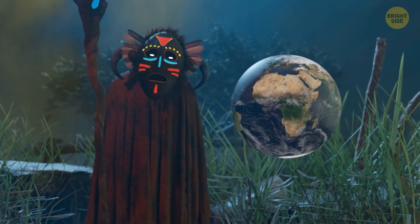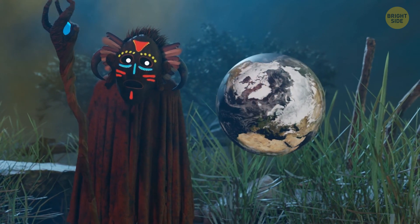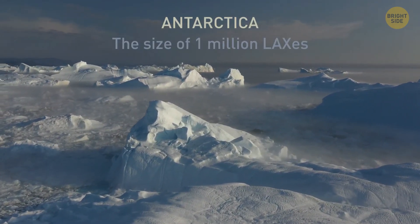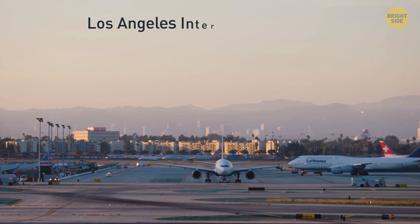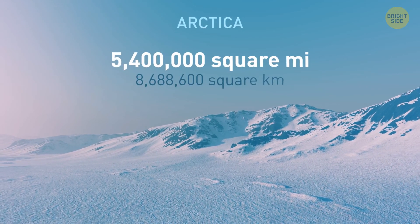I say hot desert, since the biggest deserted landscapes are actually the cold ones, located in Antarctica and the Arctic. Icy Antarctica's frozen desert is more or less the size of 1 million LAXs — the Los Angeles International Airport. The Arctic desert is just a bit smaller than that.